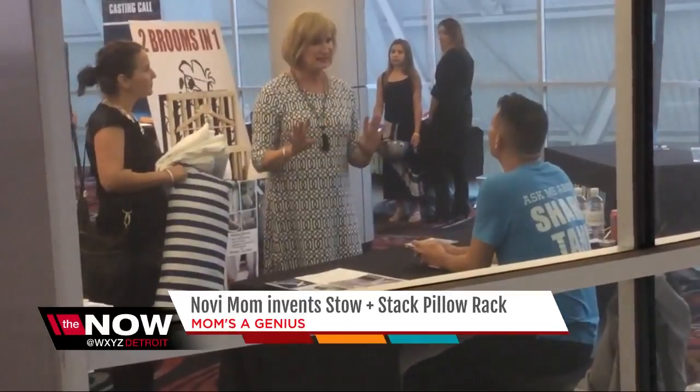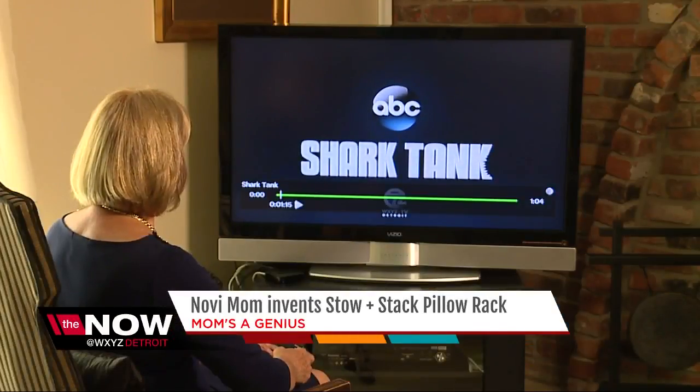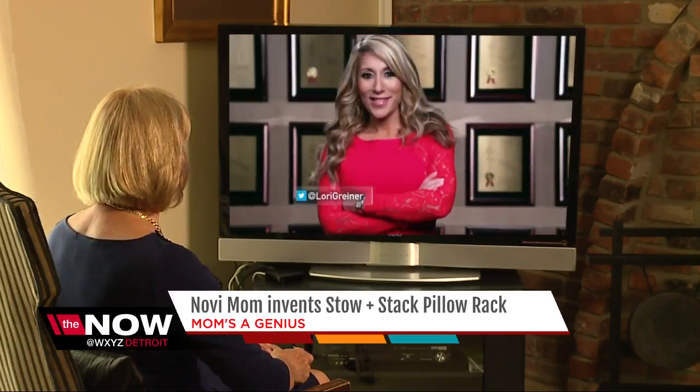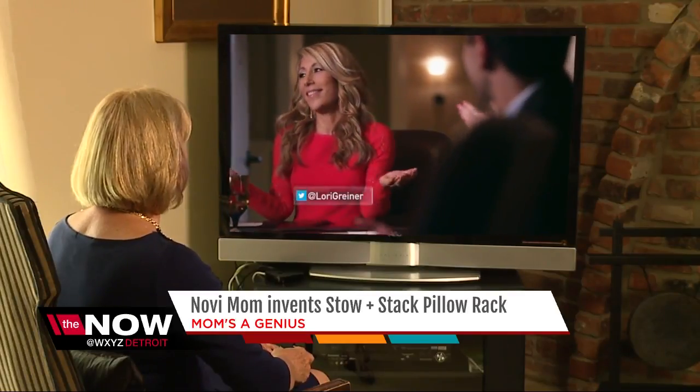And that takes us back to the Shark Tank audition. You just know you have a winner here. Judy was dreaming of working with any of the Sharks — Lori, because of QVC, and because she knows a winning product with mass appeal.